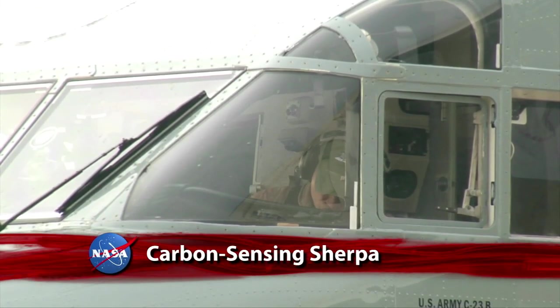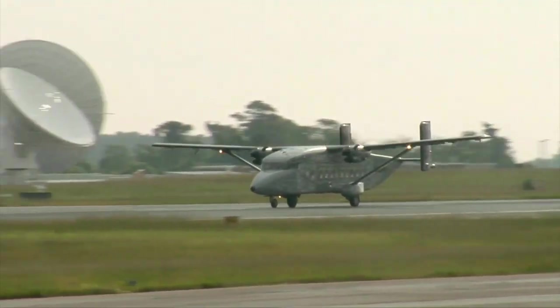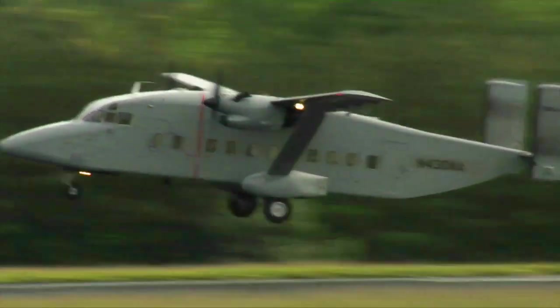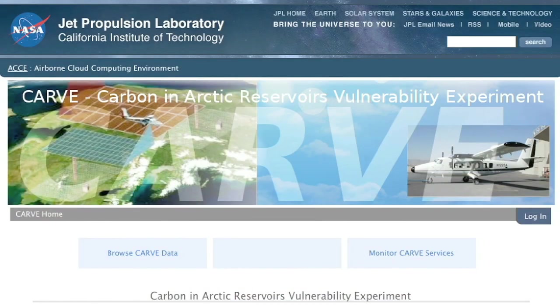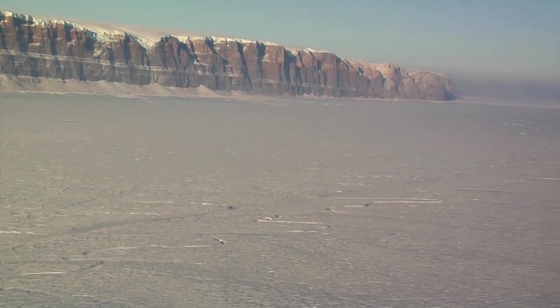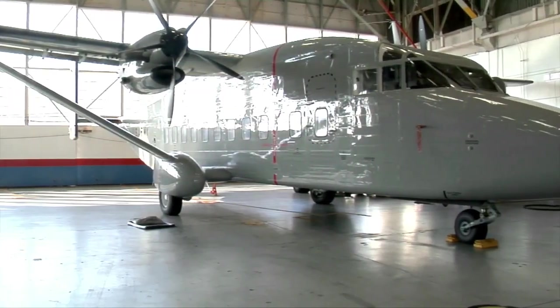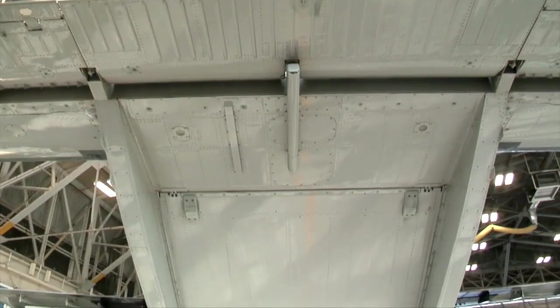NASA's newest airborne science aircraft, the C-23 Sherpa, has departed from Wallops Flight Facility on its first mission. The flying science platform supports the Carbon in Arctic Reservoirs Vulnerability Experiment, or CARVE, headquartered at the Jet Propulsion Laboratory. CARVE will collect an integrated set of data to provide unprecedented insights into Arctic carbon cycling — or the release and absorption of carbon from Arctic ecosystems. The C-23 joined NASA's crewed science aircraft fleet in January, expanding the agency's capability to conduct research worldwide.